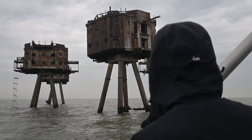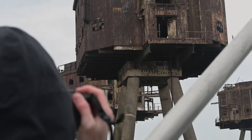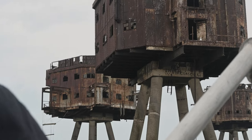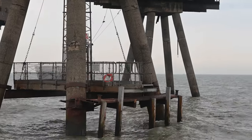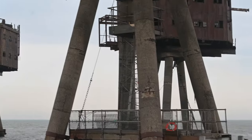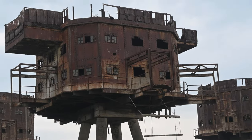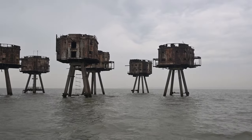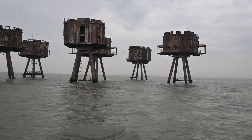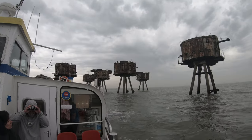In 2005, artist Stephen Turner lived alone on one of the towers at Shivering Sands for six weeks to become immersed in isolation. But even from our short visit, we felt as if we had been transported to another world. Perhaps there is no better metaphor for abandonment than these towers — truly alone in their decay. And now it was time for us to leave them behind.